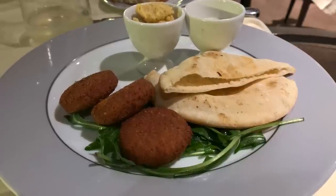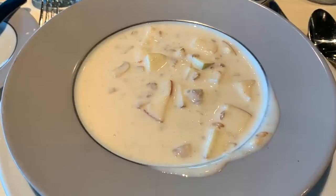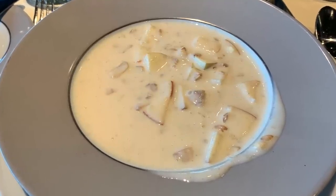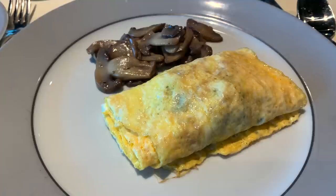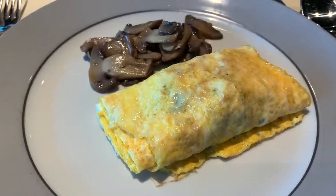As we cruised into Palermo, we enjoyed our first breakfast in the Yacht Club: muesli, a waffle for our son, and an omelet with hash browns.